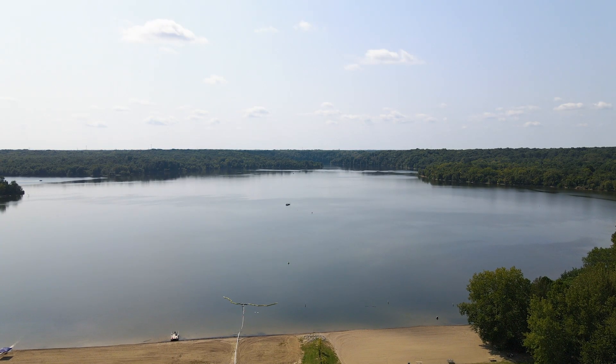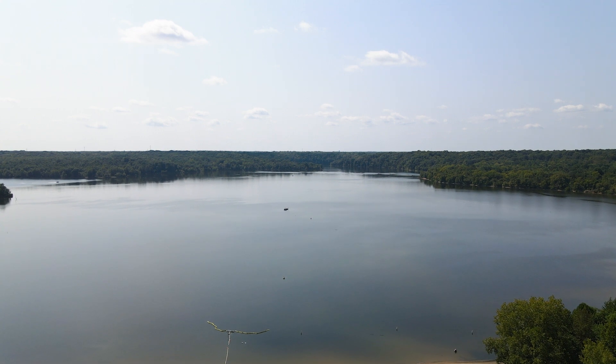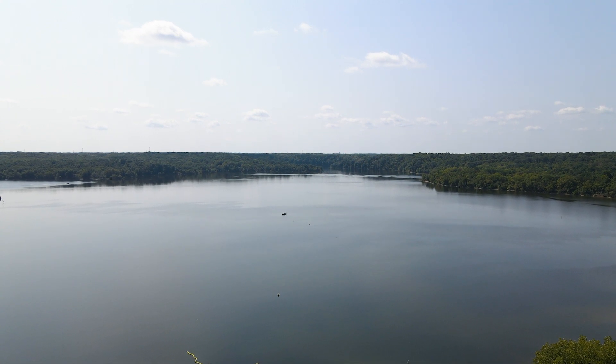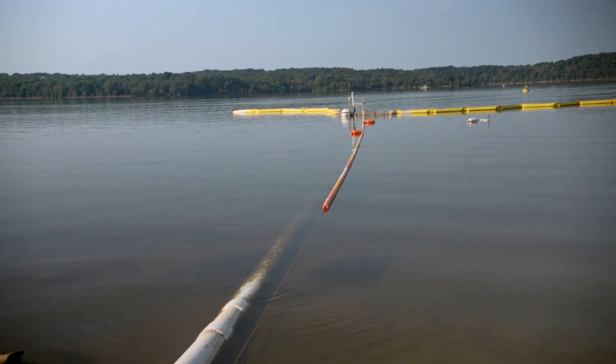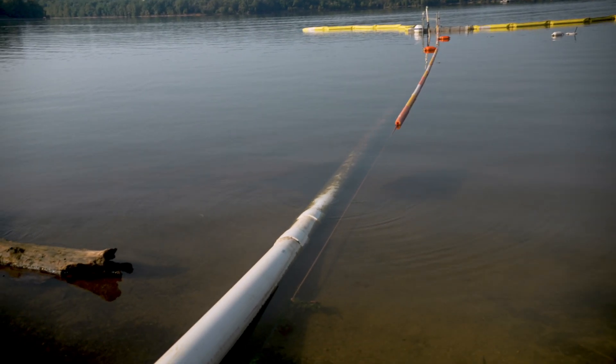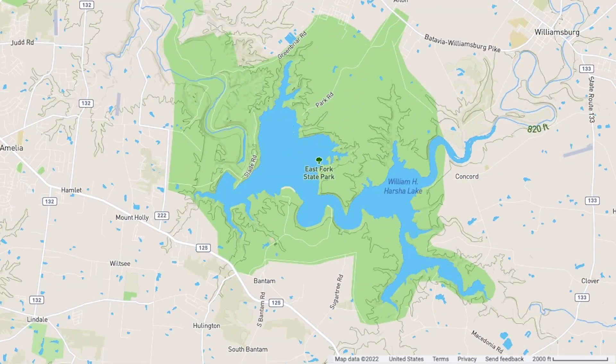In Harsha Lake, because those algae levels are so high, when the algae die and decompose they use up all of the oxygen in the deep water of the lake, which can result in fish kills. This is especially problematic as Harsha Lake is a source of drinking water for Claremont County.